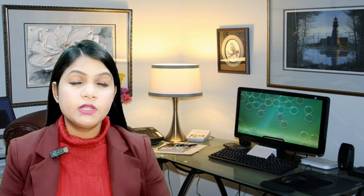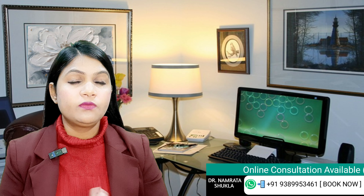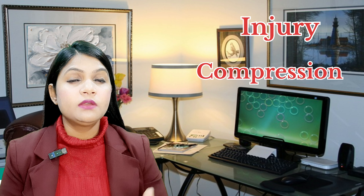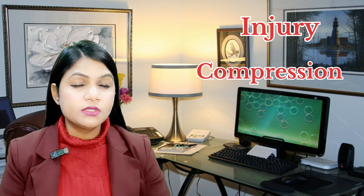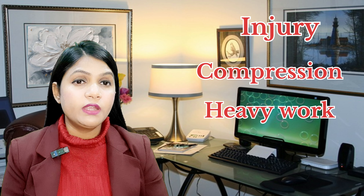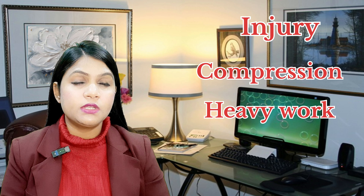The causes behind varicocele are still unknown, but certain circumstances can cause or aggravate the problem. First, if you have a history of injury at your private part. Second is compression — if you are wearing very tight clothing this can cause varicocele. Third, if you are doing vigorous exercise or heavy weight lifting, all these conditions can aggravate or cause varicocele.